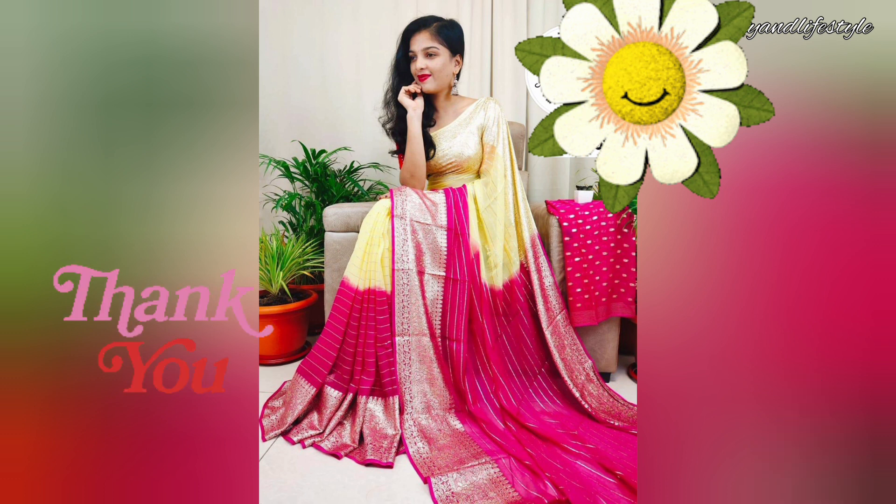Thank you for watching our video. If you enjoyed this review, don't forget to like and subscribe to our channel for more amazing product reviews and fashion tips. Stay stylish and stay fabulous! If you want to purchase this saree, the link is in the description box — you can check it out.